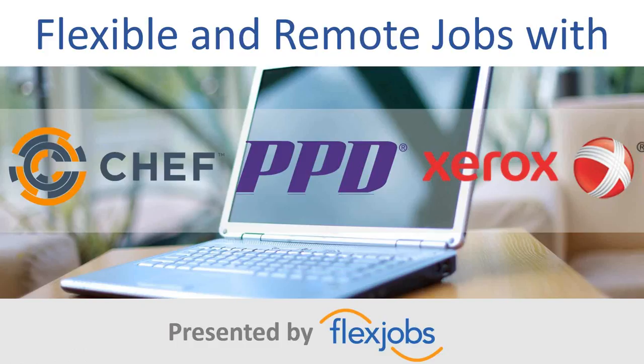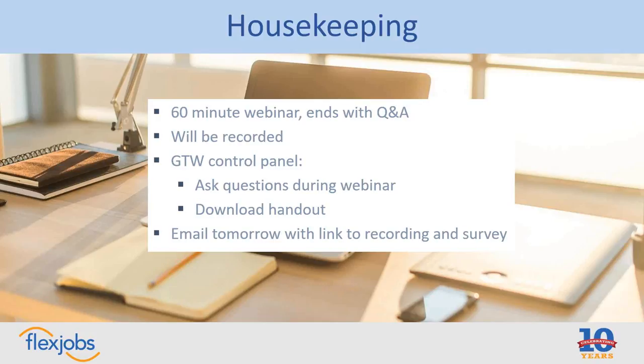Before we get started with the presentation, I have some housekeeping notes. This is going to be about a 60-minute webinar. We'll be going until 2 p.m. Eastern. We will end the webinar with a fairly long Q&A session — about 20 minutes or more of questions and answers — so you, the audience, will have a chance to ask your questions of the hiring representatives today.